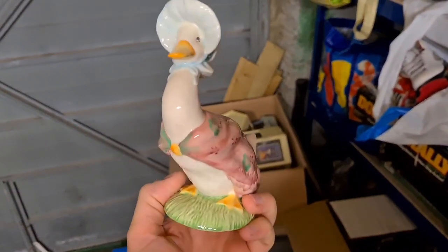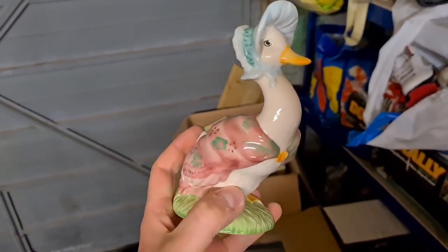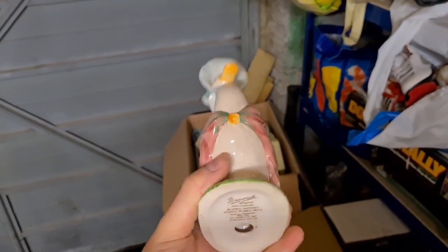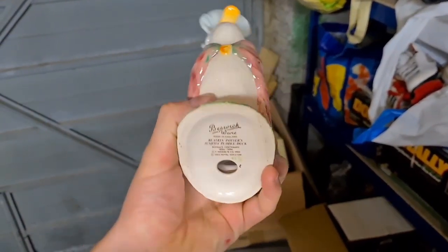Next up we've got a 1993 Royal Doulton Jemima Puddle-Duck — a classic Beatrix Potter ornament. I got this as part of the latest poker pickup and that one has sold for £10.50 plus postage.